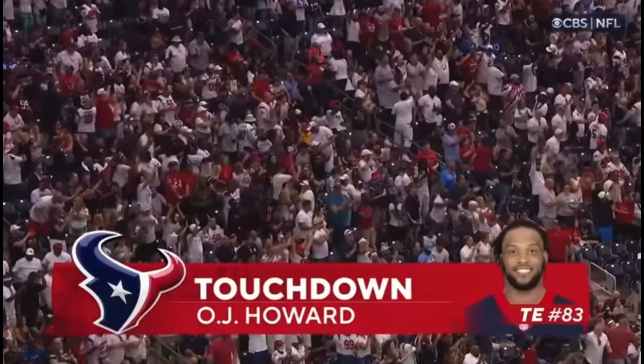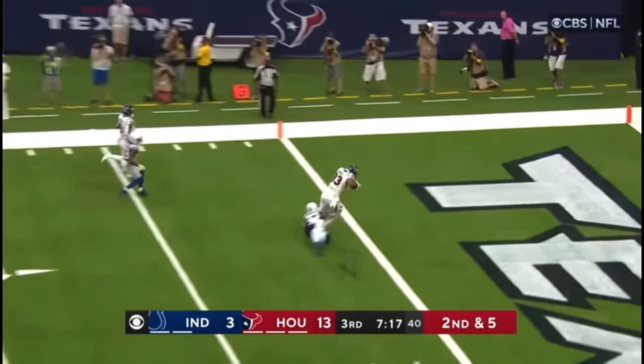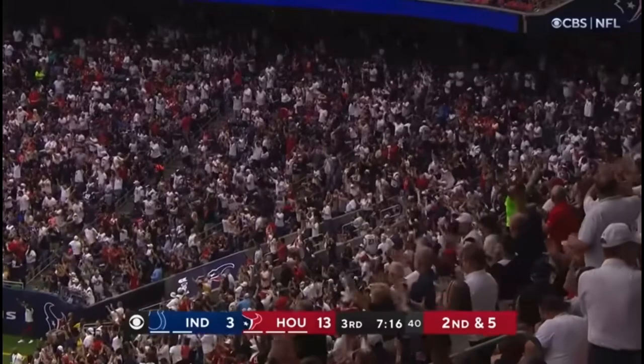OJ Howard surprised. Mills looking to throw, throws the ball — wide open — OJ Howard, his second score of the day. He wasn't even a Texan last weekend.